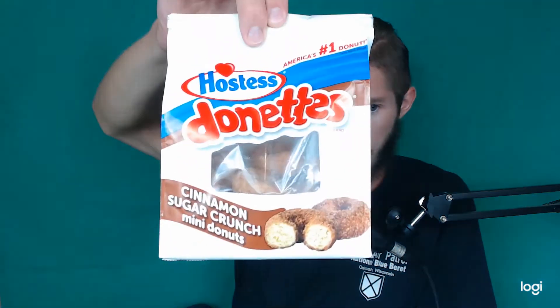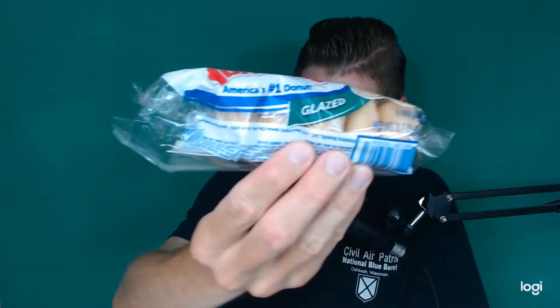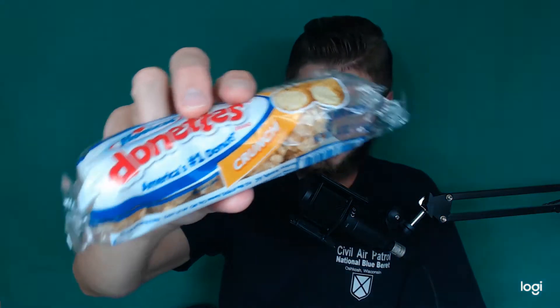Finishing off the Hostess Donuts series, I got five more donuts here today. Nutritional information will be at the end of the video. I have Hostess Donuts Cinnamon Sugar Crunch Mini Donuts, Powdered Mini Donuts, Double Chocolate Flavored Mini Donuts — not Double Chocolate, Double Chocolate Flavored — the one that was very illustrious and hard to find: the Glazed, and the Crunch. Thanks to the magic of video editing, I have them all here on a plate. So let's get into it.